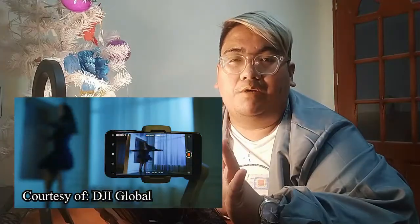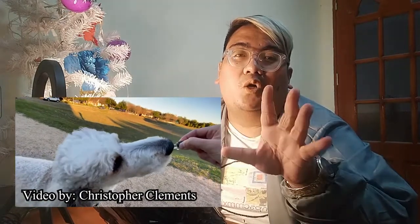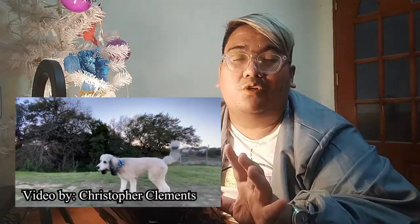A gimbal is a support device that keeps your cameras and smartphones still. So you don't have to worry about it whenever you are recording videos while you are moving or in motion — especially if the object is moving, like maybe someone is dancing, or a dog running, or anything that is in motion. So at least when you try to capture the film, it won't be shaky when there are sudden motions every now and then.